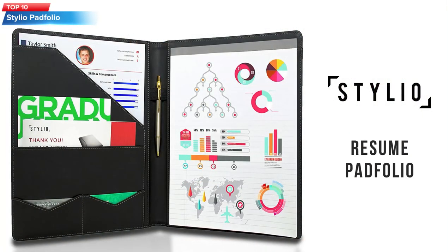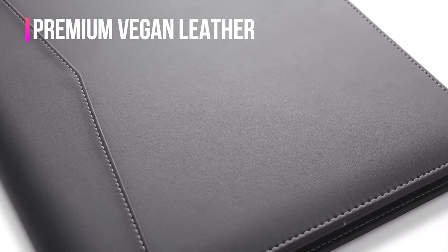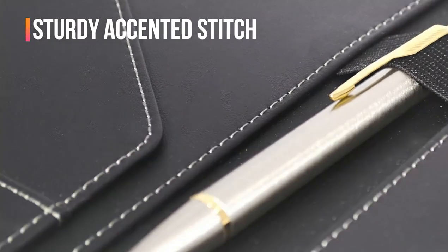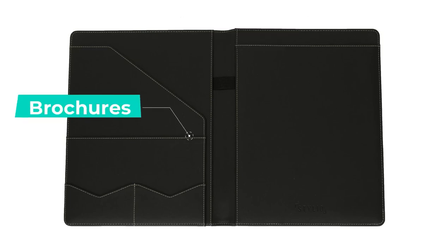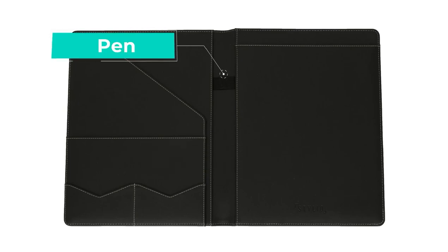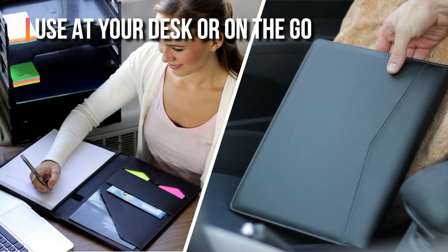Top 10: The Stelido Padfolio Portfolio Folder Binder is a professional organizer designed for interviews, resumes, legal documents, and business cards. It features a handsome piano-noir faux leather matte finish with accent stitch, giving it a sophisticated look. The padfolio includes a letter-sized writing pad, which is perfect for taking notes during meetings or interviews.